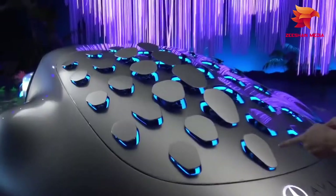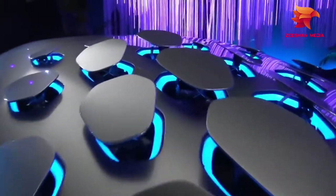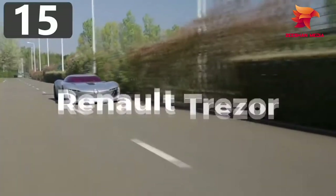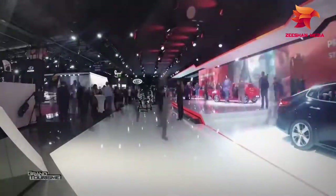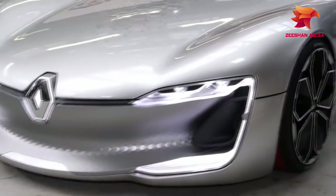We've all seen the Cybertruck, but believe it or not, even more unusual cars have been designed. Number 15: Renault Trezor. First showcased at the Paris Motor Show in 2016, the Renault Trezor has been designed without lines across the body.